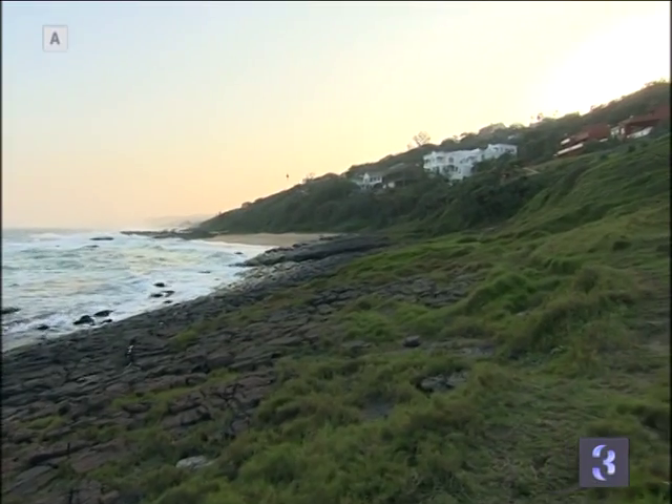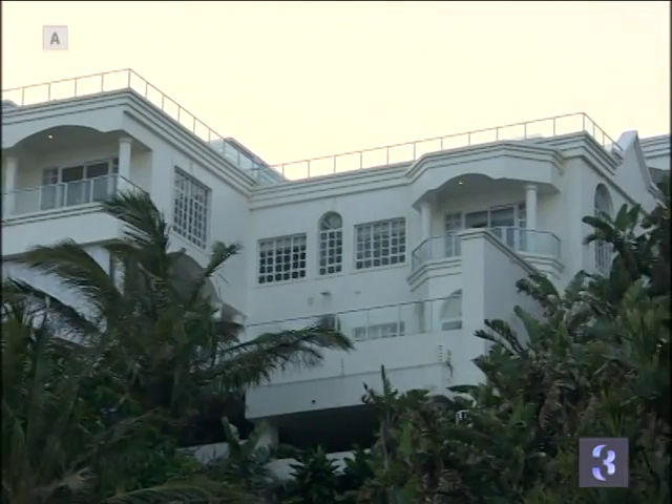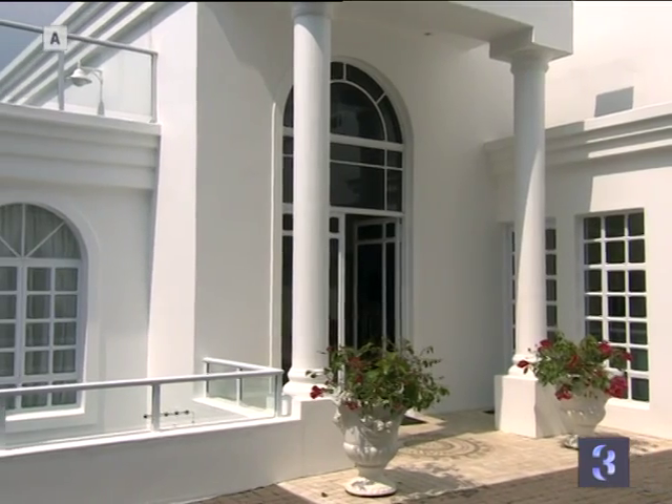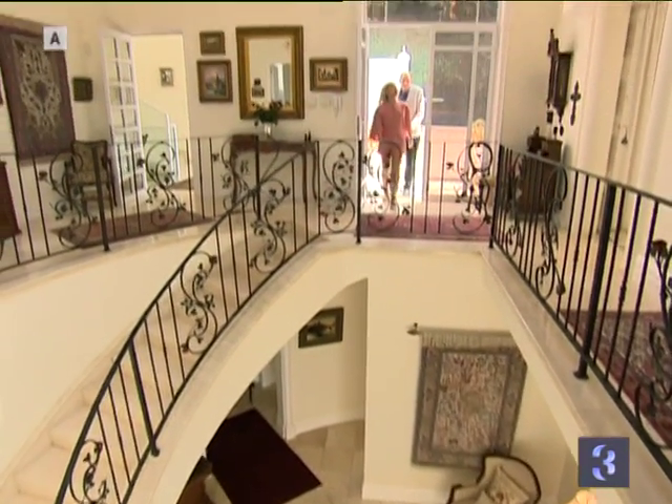This Thursday on Top Billing, we head to the Dolphin Coast to check out a remarkable triple-tiered seaside abode. Welcomed by breathtaking views and this marble staircase, we can't wait to see the rest.